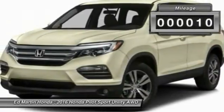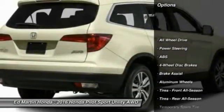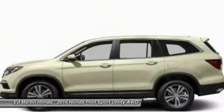This vehicle has less than 100 miles. Here are some of this vehicle's great options: anti-lock braking system, keyless entry, all wheel drive, steering wheel audio controls, remote engine start.